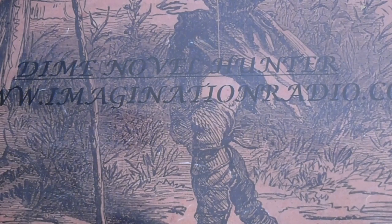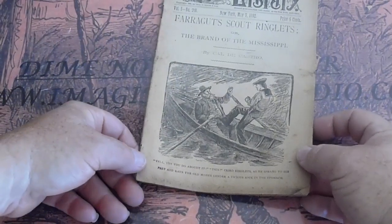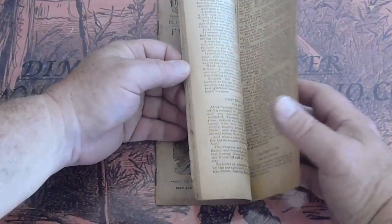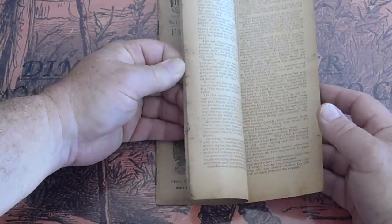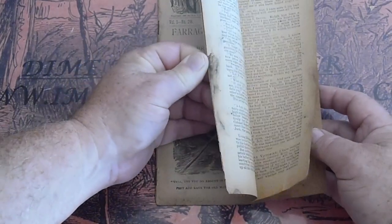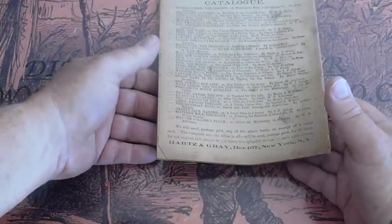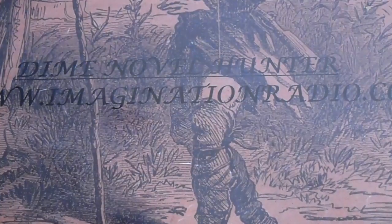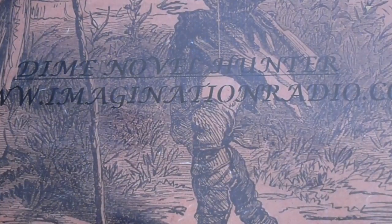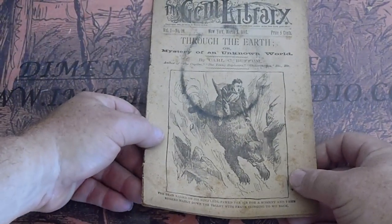Brand of the Mississippi, Farragut Scout Ringlets — number one, volume one, number 28. Staining on the edges, covers some age staining as well. Volume one number 19, Through the Earth, 1892 — Mysteries of the Unknown.